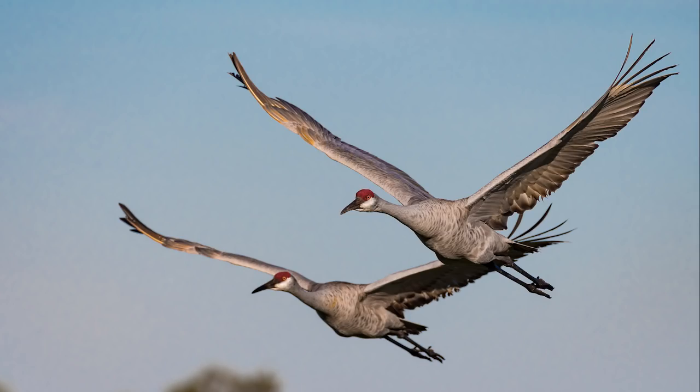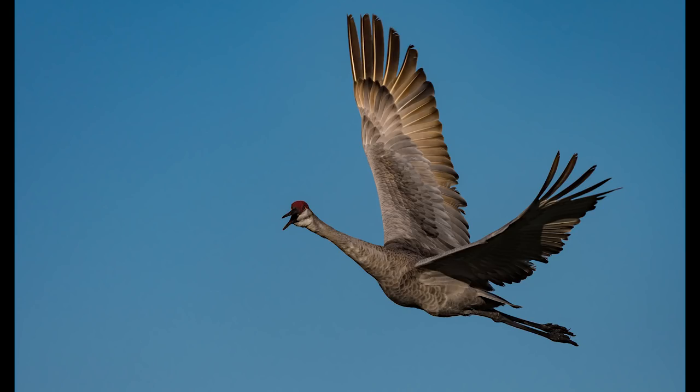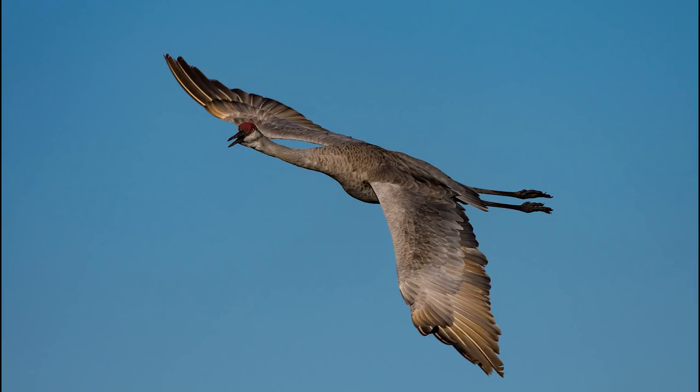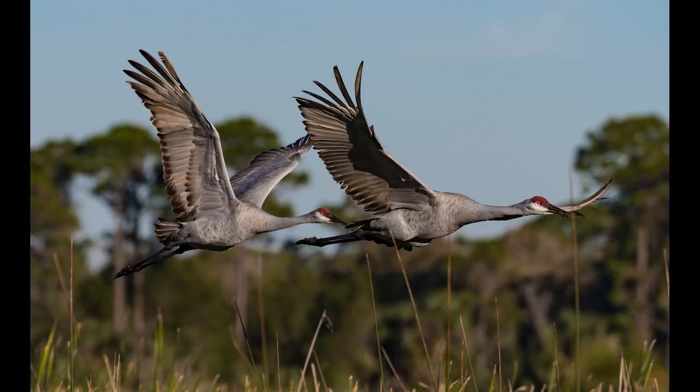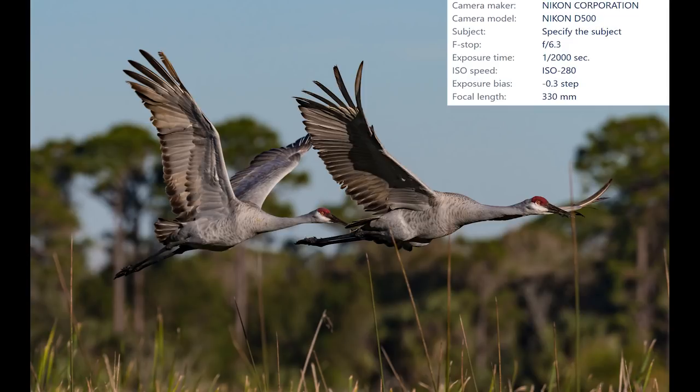A pair of sandhill cranes flew in as I was taking pictures of the swallows. I grabbed a few in-flight shots of these majestic birds with my D500. These are one of my favorite birds and I always enjoy spending time with them. I made a short documentary on sandhill cranes in the same location — I'll put a link to that documentary here in this video and in the description below. Go check it out — it was an incredible experience.